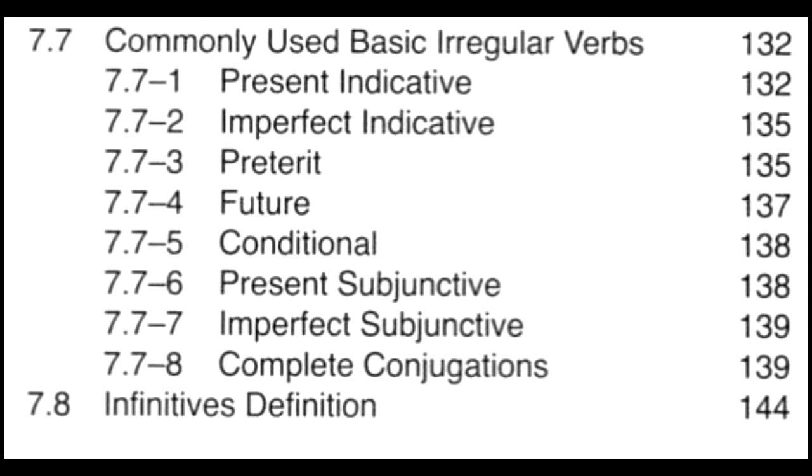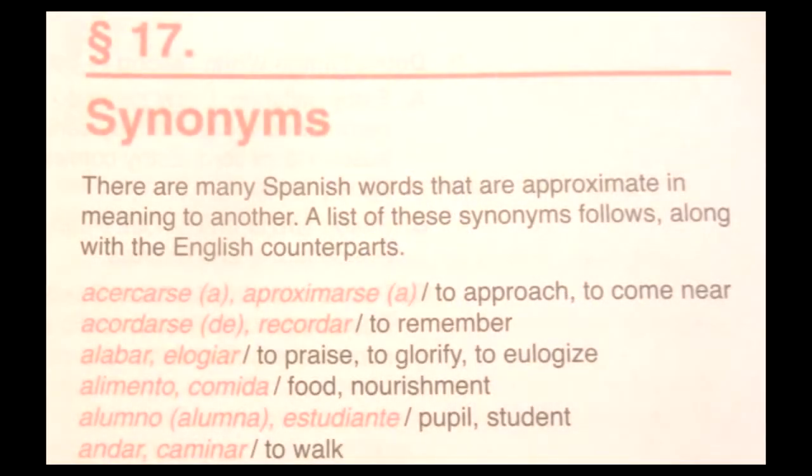They go through and throw you right into the reflexive. And then when you do get to a verb like the preterite, you just get very little, like a page. And the same goes for the subjunctive. I don't like that. I think there should be a lot more explaining going on.